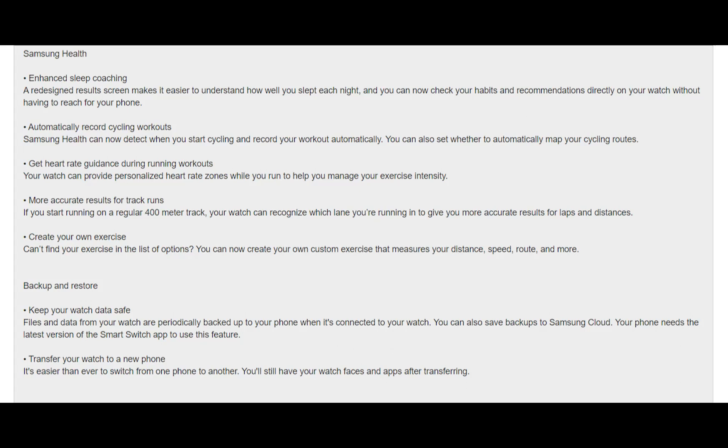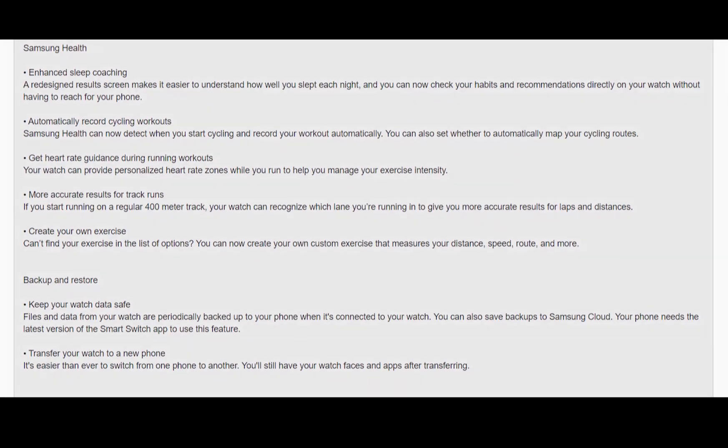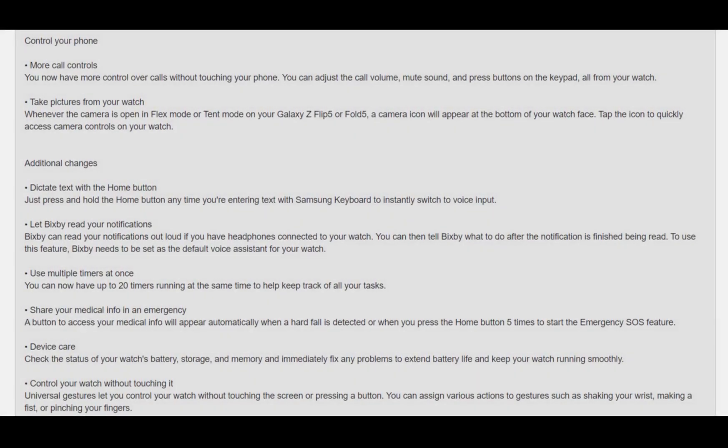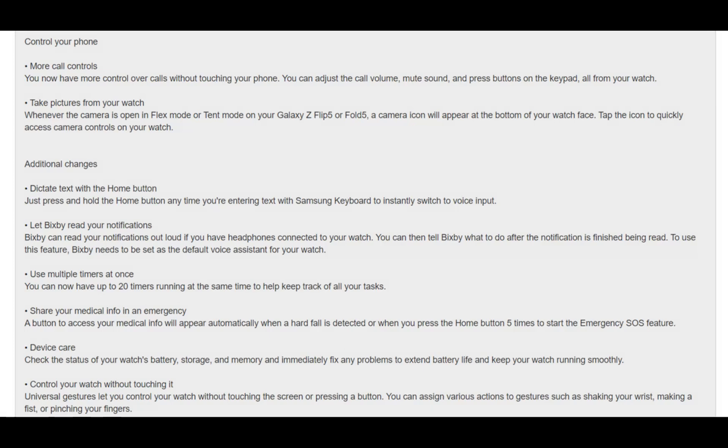The One UI 5 Watch update brings a lot of interesting features to the Galaxy Watch 4 and 5 series. You now have new watch faces, enhanced sleep tracking, and it is now easier to transfer your watch to a new phone without losing any of your settings. You also have more control options, as well as many other interesting features. In the future I will be reviewing many of these new features.